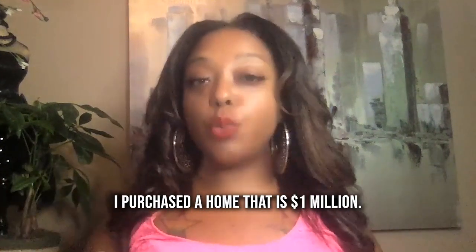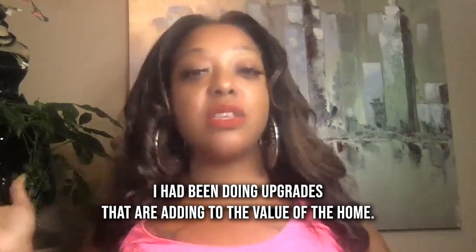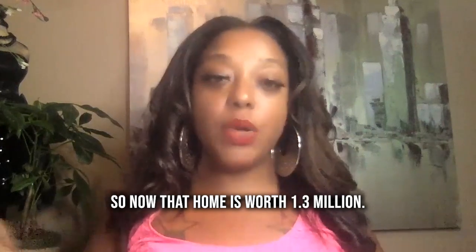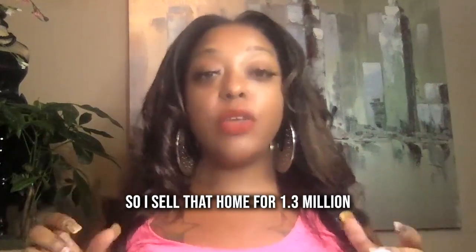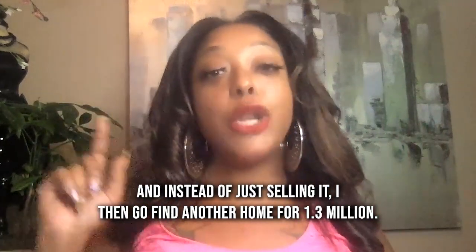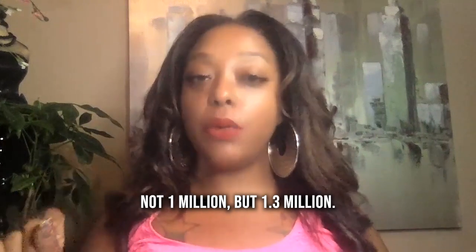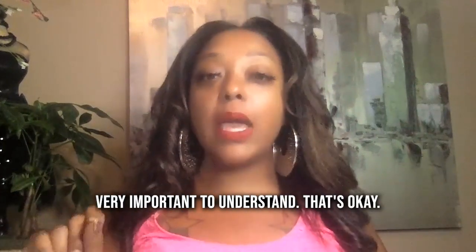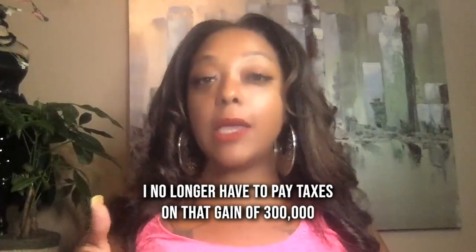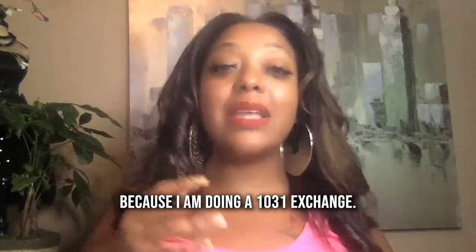I purchased a home that is $1 million. I have had this property, done upgrades that are adding to the value of the home, and the market is really good. So now that home is worth $1.3 million — I sell it for $1.3 million. And instead of just selling it, I then go find another home for $1.3 million — not $1 million, but $1.3 million. Very important to understand that.